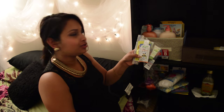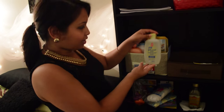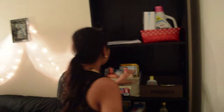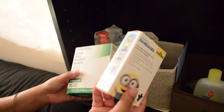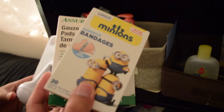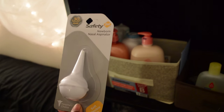We also have some samples — moisturizers, hand sanitizer, healing ointment, and other things that came in the goodie bag when we opened the registry. We also got a head-to-toe wash from the co-worker baby shower. We are making our own first aid kit, so we got some pads and some cute Minions items for that. We got a nasal aspirator — just the basic one to start off with.